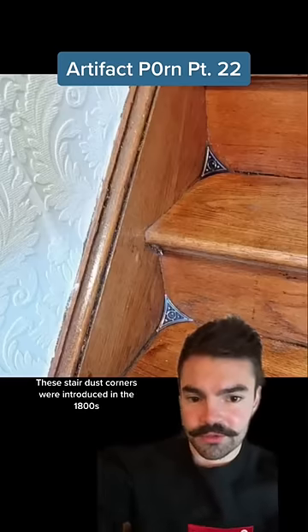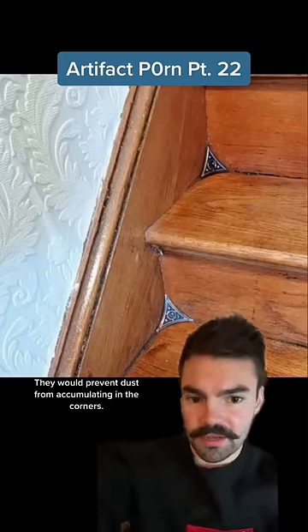These stair dust corners were introduced in the 1800s to make sweeping easier. They would prevent dust from accumulating in the corners.